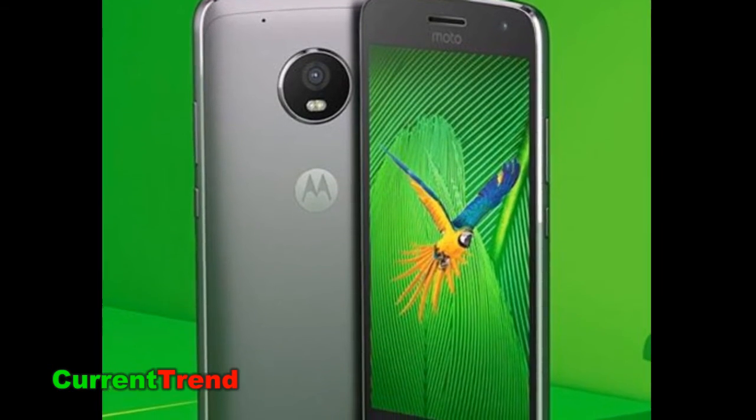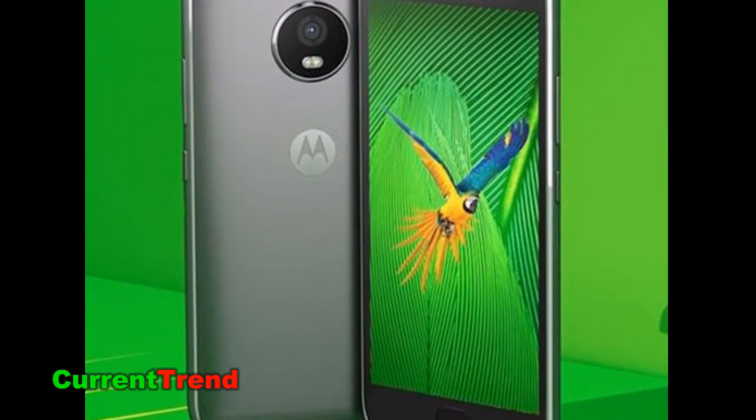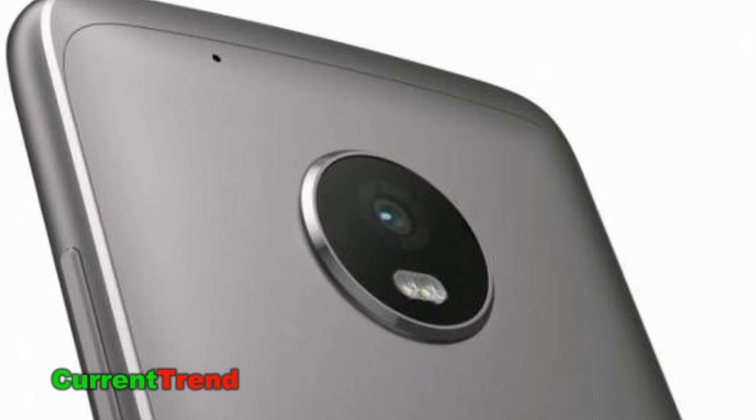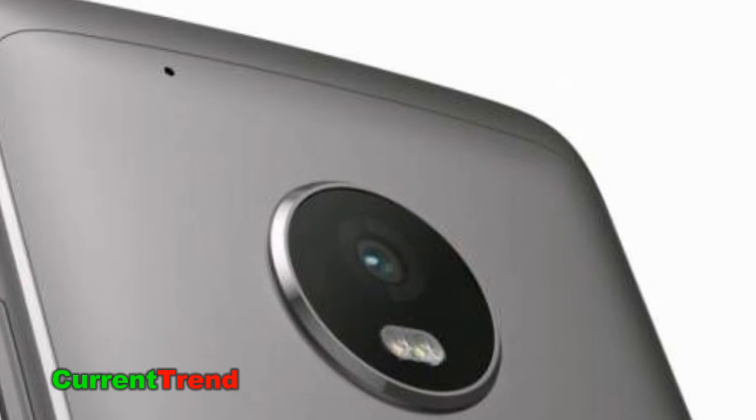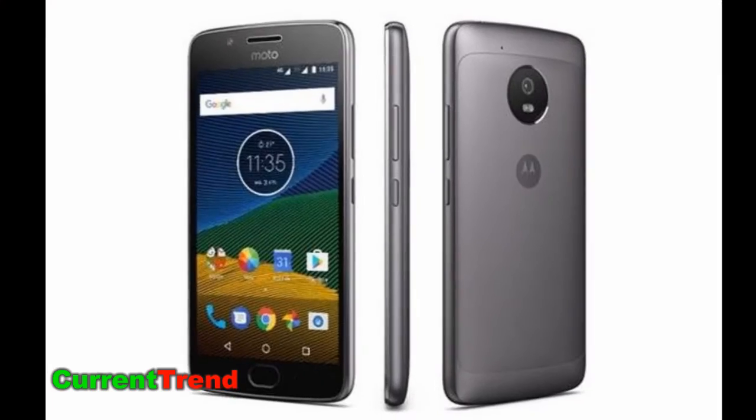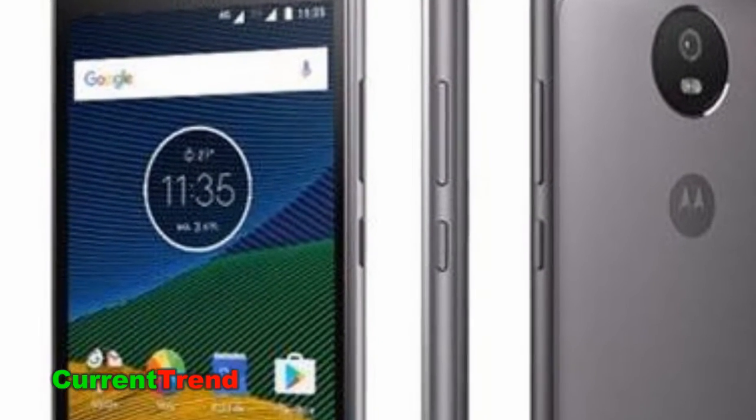It measures 150.20 x 74.00 x 9.70 mm (height x width x thickness) and weighs 155.00 grams. The Motorola Moto G5 Plus is a dual SIM, GSM and GSM, smartphone that accepts nano SIM and nano SIM.